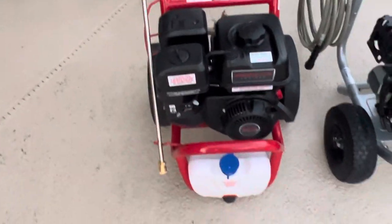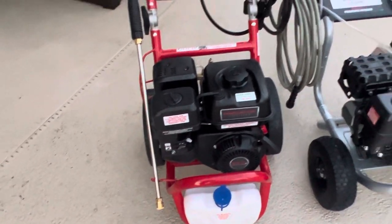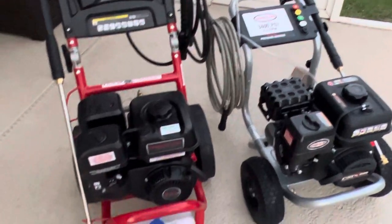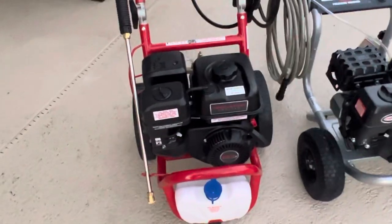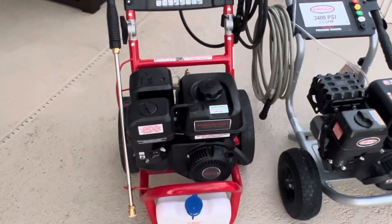The Predator does have a soap tank, which is nice if you always use the same kind of detergent — you can just fill it up and keep using it. The Simpson comes with a siphon tube, so you can change detergents and don't have to worry about emptying a tank when you're done. That's really just a personal preference on which you prefer.